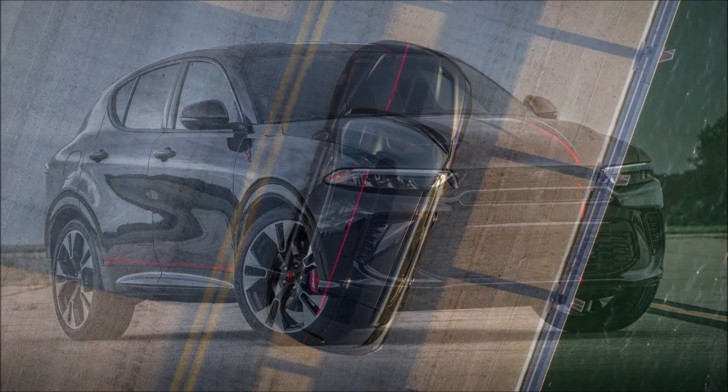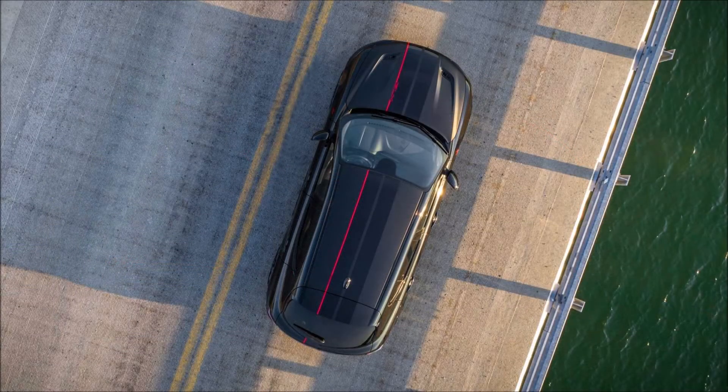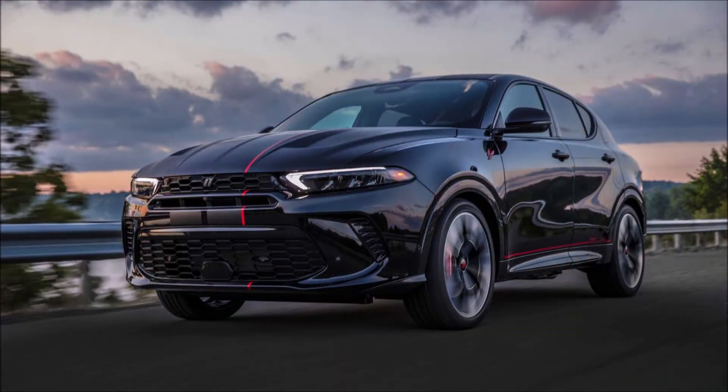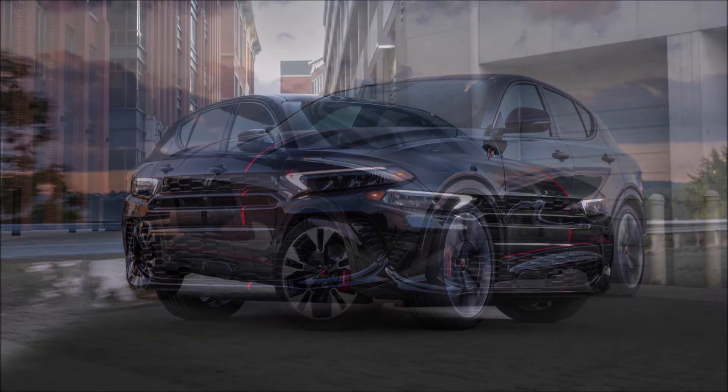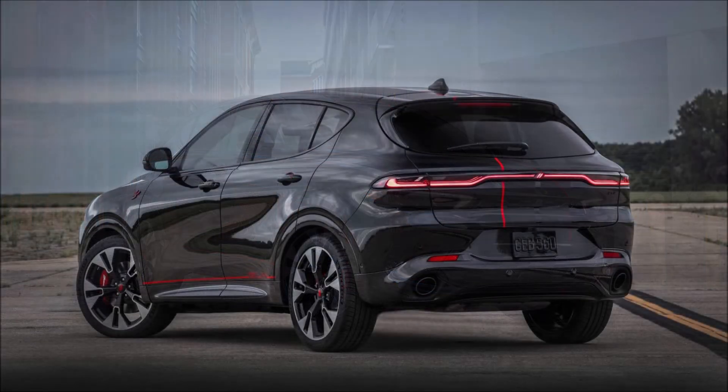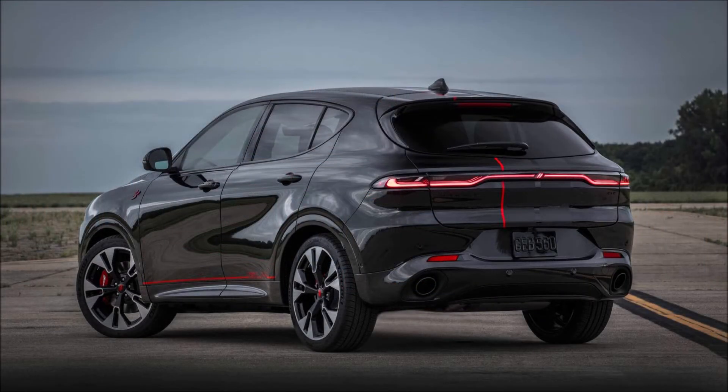Dodge lists the GT from 0 to 60 in 6.5 seconds for the entry-level model. Stepping up to the RT PHEV brings an additional all-wheel drive system and a combined output of over 285 horsepower, culminating in a 0-60 sprint of 6.1 seconds. Furthermore, the Hornet RT PHEV can go over 30 miles on electric power alone.